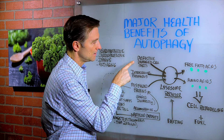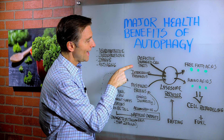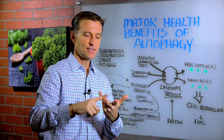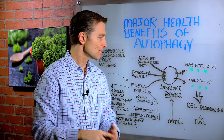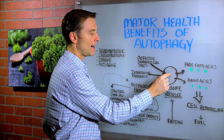What autophagy does is take defective damaged parts and push them into the garbage disposal — including intracellular pathogens like microbes, fungus, yeast, viruses, and all sorts of things — and recycle them in this powerful lysosome.